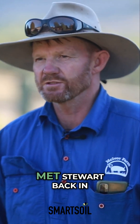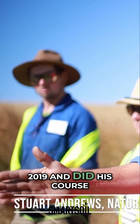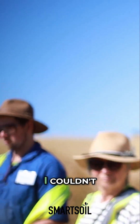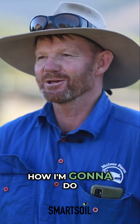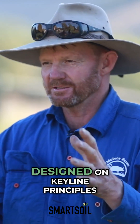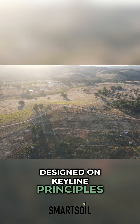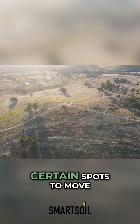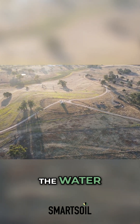When I first met Stuart back in 2019 and did his course, my brain was fried. I couldn't work out how am I going to do this when I've already got a property that's designed on keyline principles. But what we've been able to develop is putting contours in on certain spots to move the water laterally.